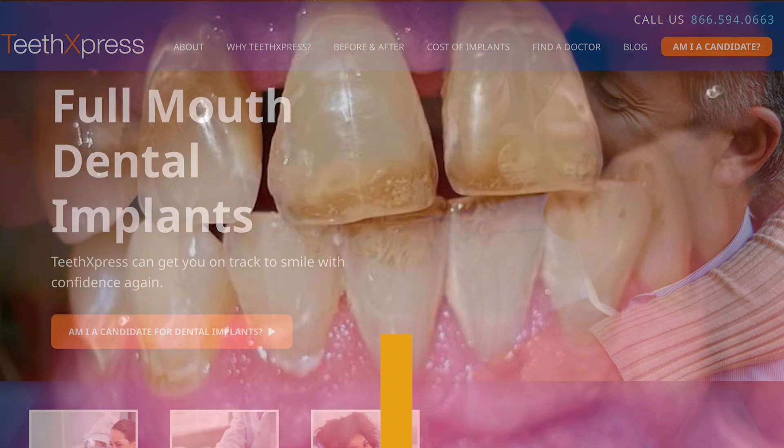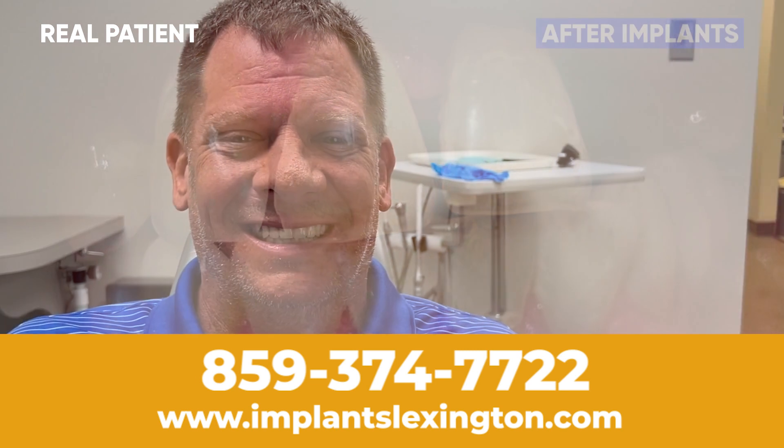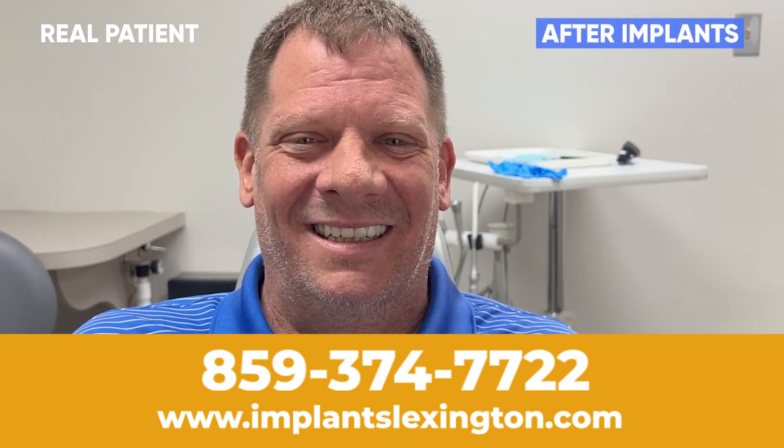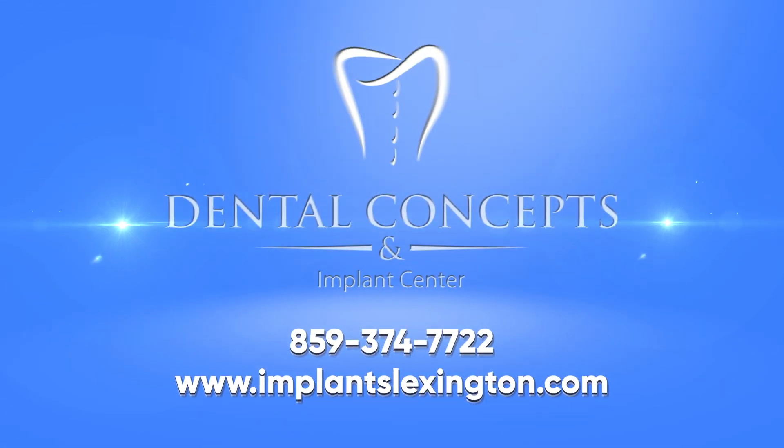Let me introduce you right now to Michael. He had the procedure done on his upper arch, and in just one day we can get you a smile like that — the smile you deserve. So pick up the phone; a quick phone call away will help you on your new smile journey.